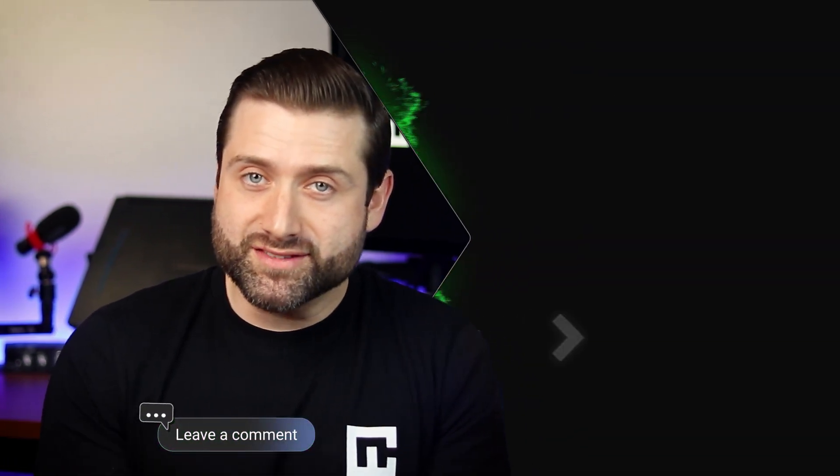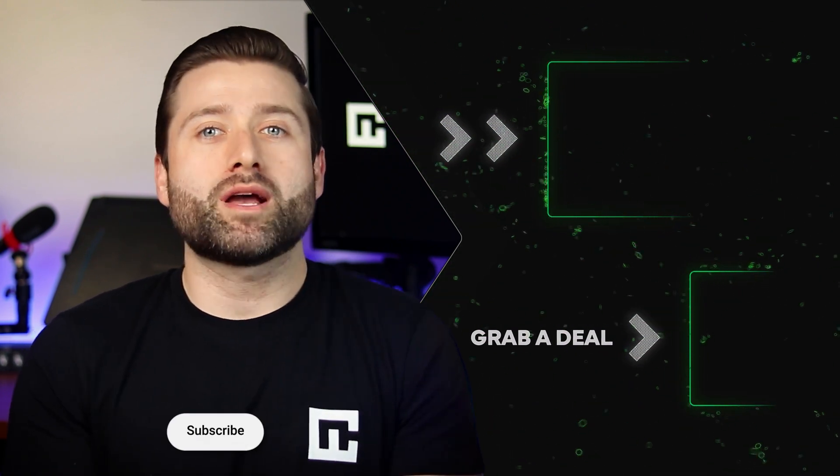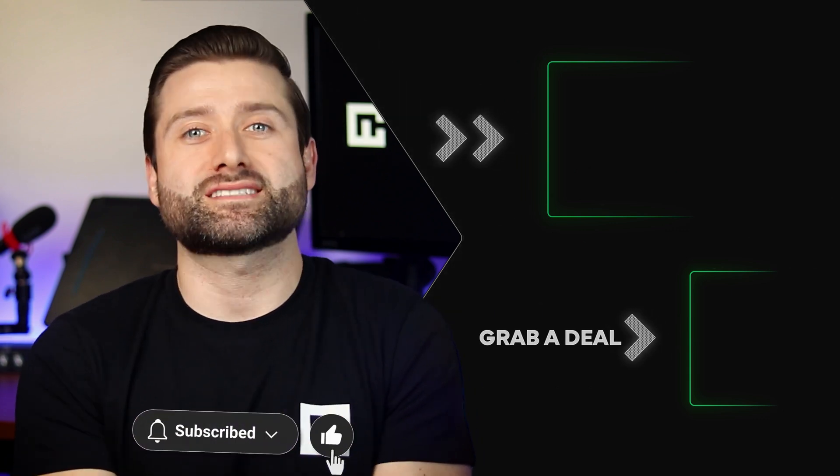Thanks for watching my INOS website builder review. If you have more questions or want to share your experience with the INOS website builder, feel free to leave a comment — we'll try to get to as many as possible. You can find more of our web builder team videos by subscribing to the channel. I'll see you all next time.